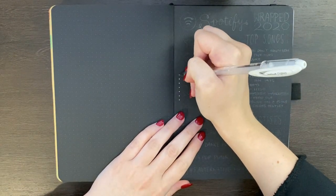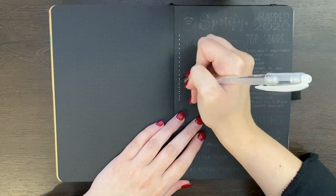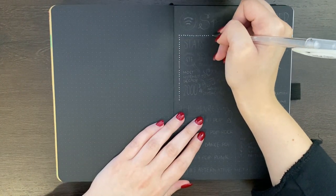Hello again team, it's Jess or Jashie Corinne and welcome back for another video. Today I'm doing something a little bit different and that is setting up a page in my journal dedicated to my Spotify 2020 Wrapped.